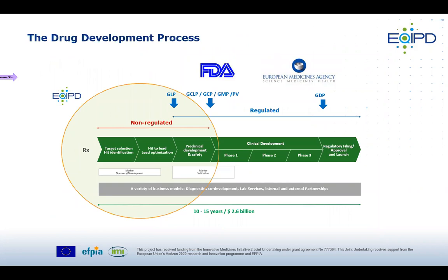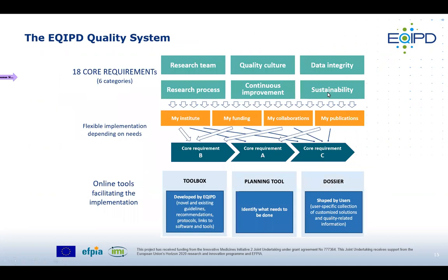In summary, existing quality systems like GLP, GCLP, and GCP cover the regulated space governed by FDA or EMA. EQUIP targets primarily the non-regulated space — the early drug development stages starting from target selection, hit identification, hit to lead, lead optimization — before entering the preclinical development and safety domain. This early discovery phase is really where EQUIP plays.